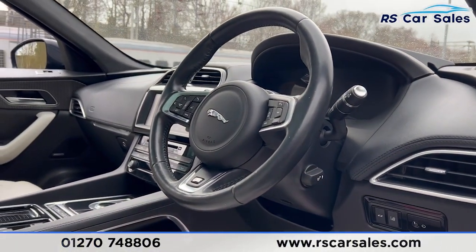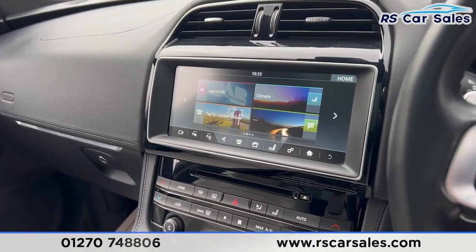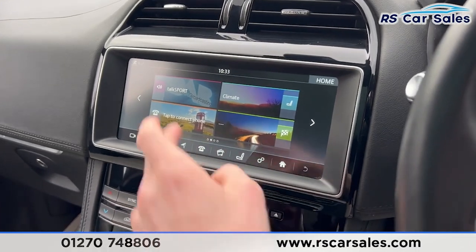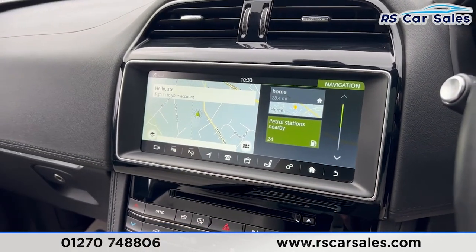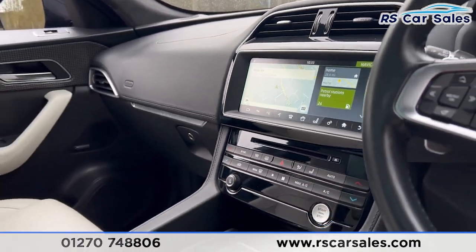We also have the premium Meridian sound system, auto lights, and auto wipers. There's a multifunctional steering wheel with paddle shifters on either side, along with a speed limiter and cruise control. The main entertainment screen in the center features sat nav, media, and DAB radio.